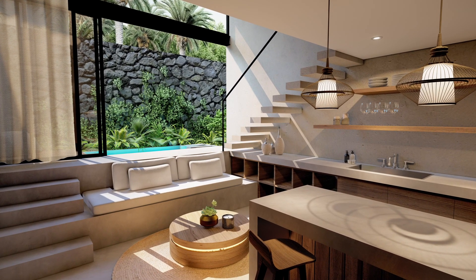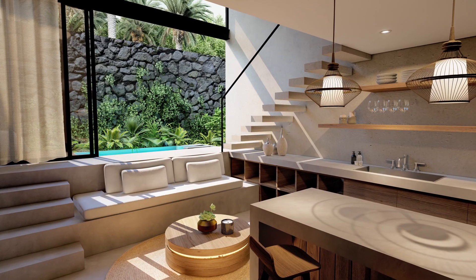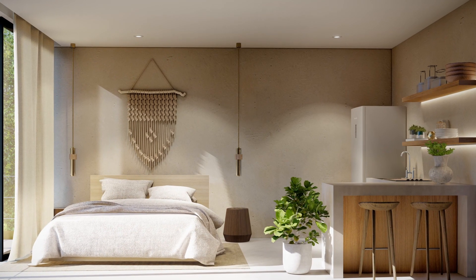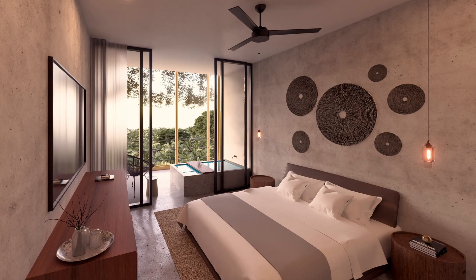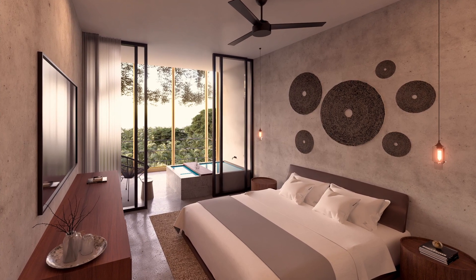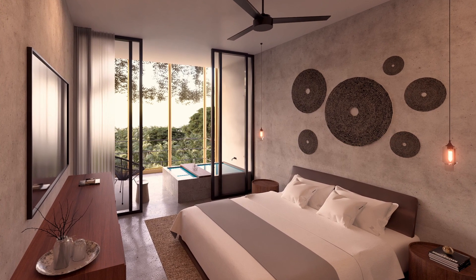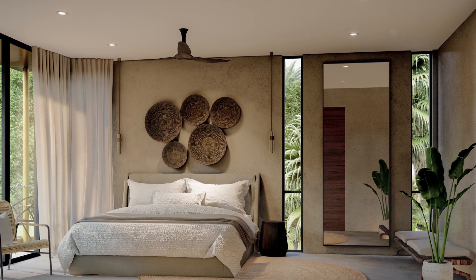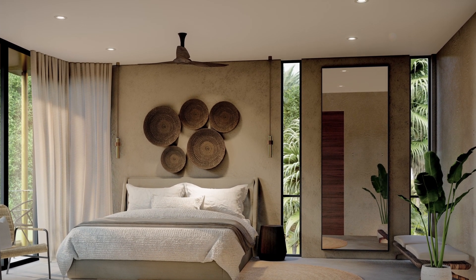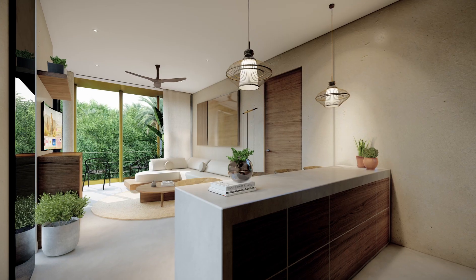This exclusive development features 12 state-of-the-art apartments surrounded by original golden cage gardens for the ultimate jungle experience. Choose from studio or one-bedroom apartments ranging in size from 387 to 847 square feet, with prices starting at just $100,000 U.S. dollars and up to $200,000 U.S. dollars.